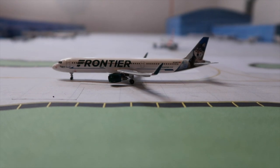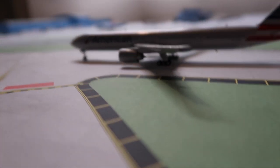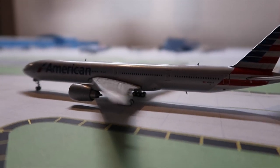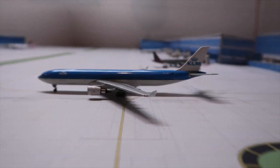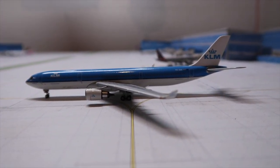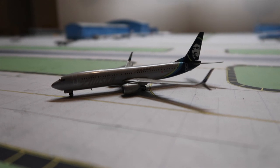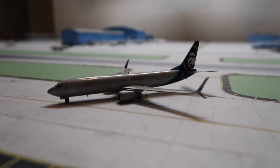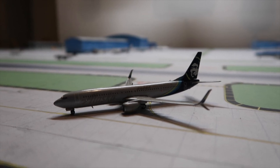A Frontier A321 is taxiing to its gate from Orlando. An American 777-300ER came in from Hong Kong. A KLM A330-300 is taxiing to its gate from Amsterdam. An Alaska 737-800 is crossing the runway and will head out to Seattle.